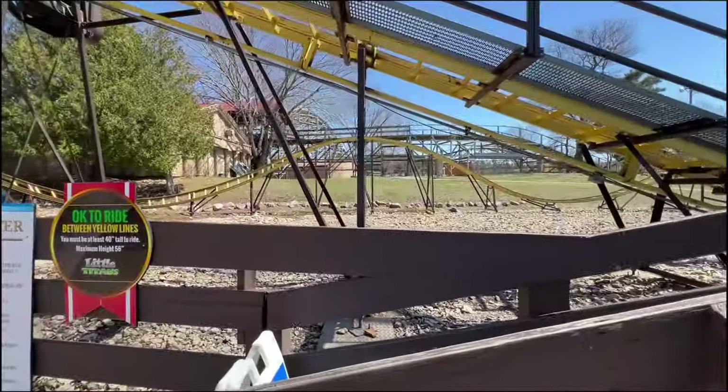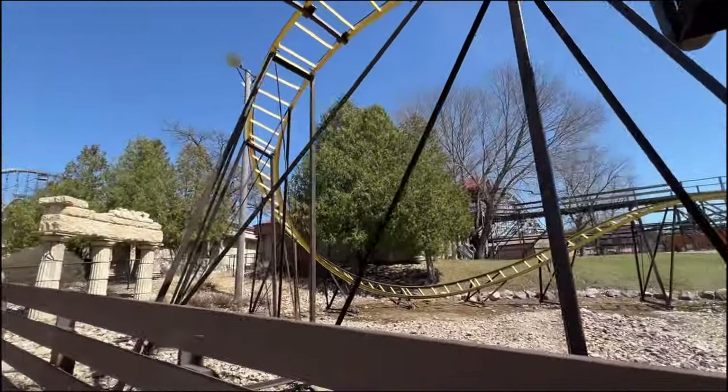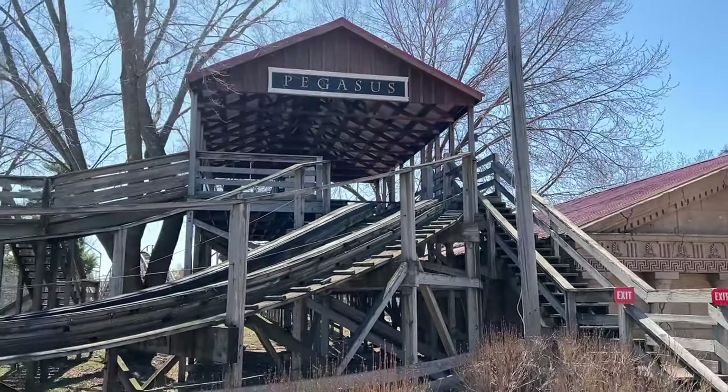Thanks, copyrighted music. Genuinely, it looks like it has a decent layout. I wish I could ride it at some point. Over here at the Wacky Worm of wooden coasters — still no train on the track, but that makes sense.